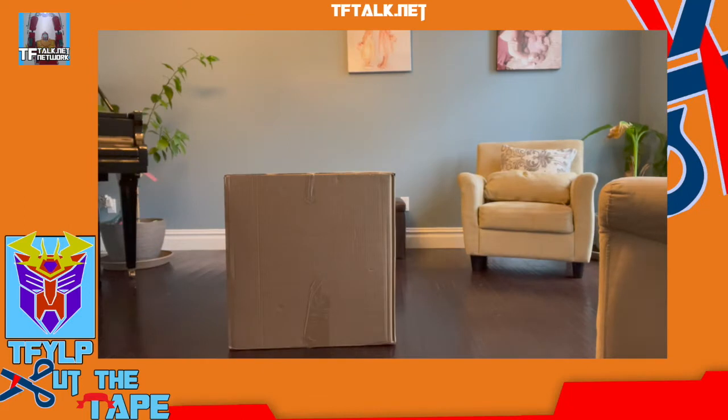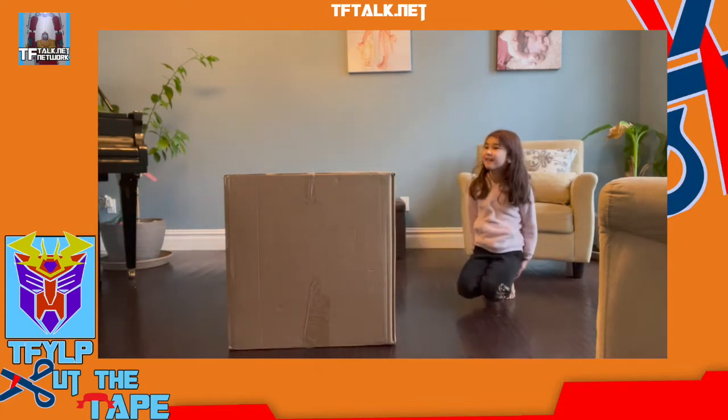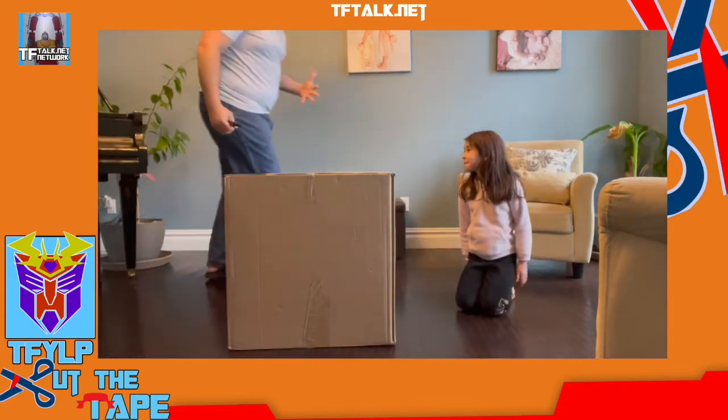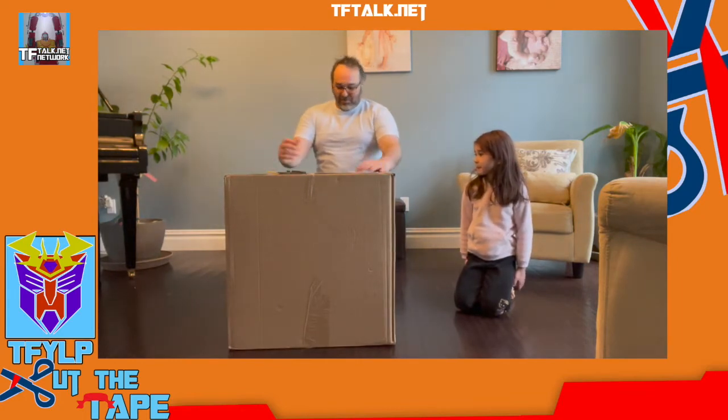Hi everyone, welcome to another episode of Cut the Tape. Today, as you can see, the Chaos Bringer has arrived. And as promised, we're going to open it live on tape. Helping me today is none other than my daughter, Maddie. So, let's cut the tape. As you can see, we're not in the basement — we're in the living room because I thought we'd have a little more light up here.